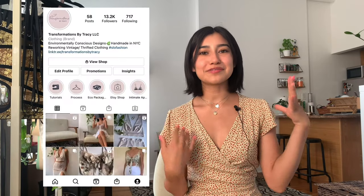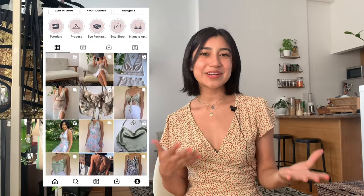Hi everyone, welcome back to my channel. I'm Tracy and if you don't know me, I have a passion for upcycling clothing and I teach sewing on YouTube.